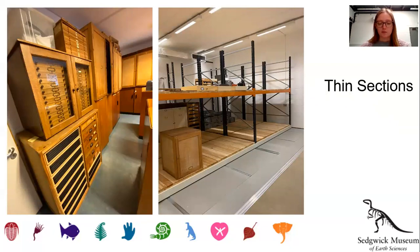As well as the new Colin Forbes Building, the old large object store has also been transformed into a purpose-built thin section store, increasing access to our thin section collection from the storage you see on the left to the long-span roller racking as can be seen on the right. There is also space within the store for researchers to study the collections.